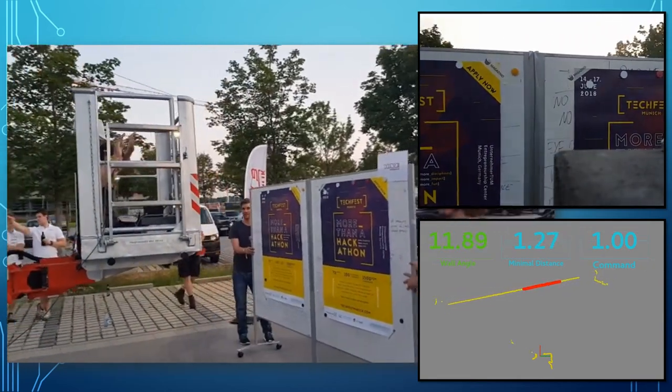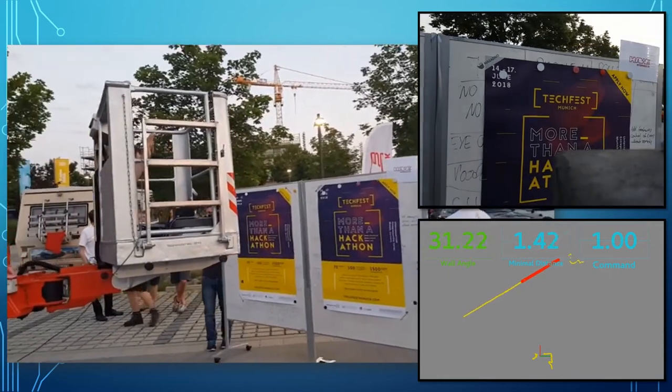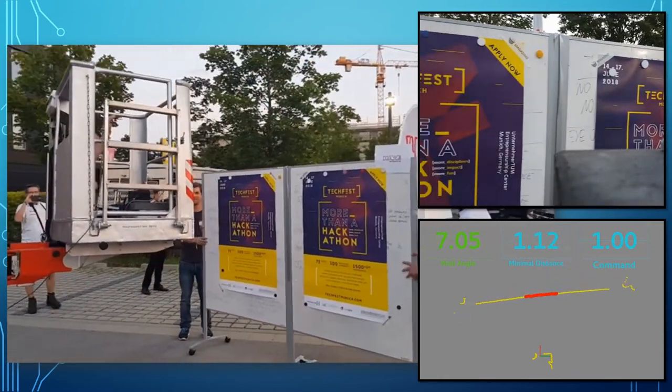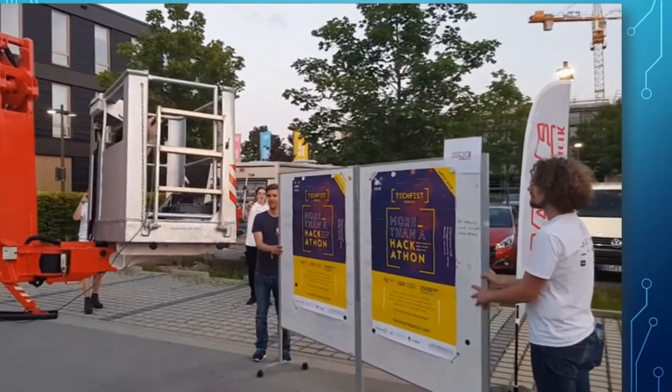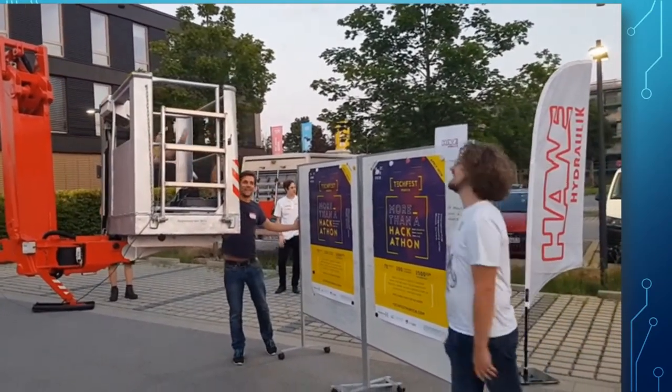Now when we move the wall again you can see that the crane again follows our movement and locks into position as we stop. Altogether we have thus demonstrated autonomous control over the crane, which allows us to implement positioning relative to an object in space.